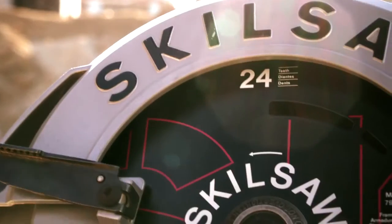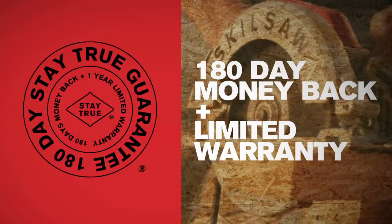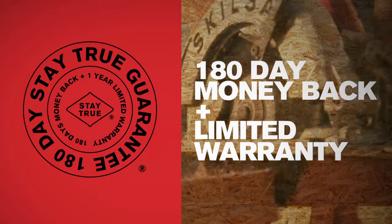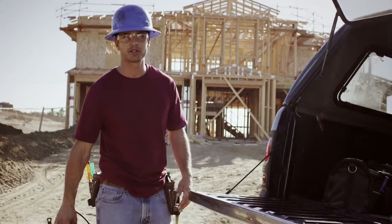This Sidewinder comes ready to work with a new Skill Saw carbide tip blade. If you don't believe this saw will deliver the goods, try it for 180 days — and if you're not satisfied, they'll give you a full refund. That's Skill Saw's pledge to you.